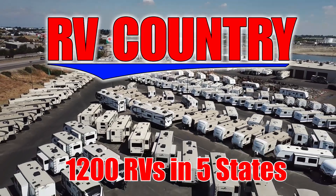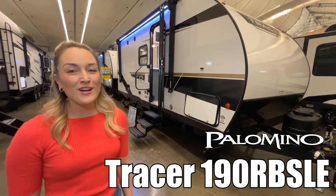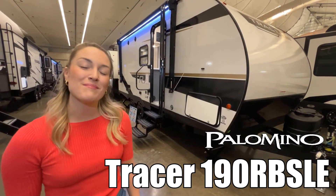Here's another great RV from RV Country. Hi, my name is Brittany and this is the Tracer LE Ultralight by Primetime. Let's check it out.